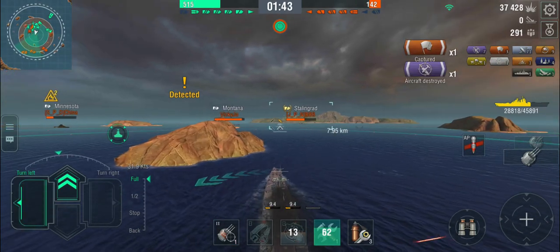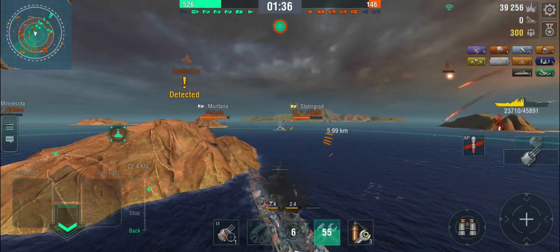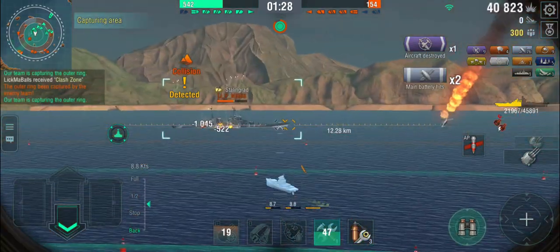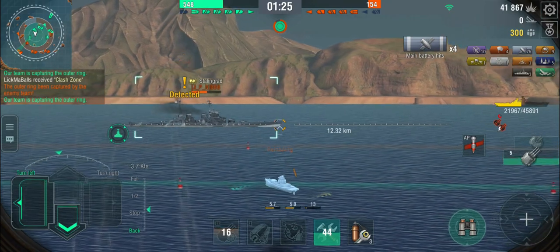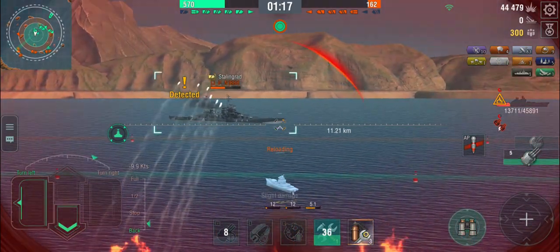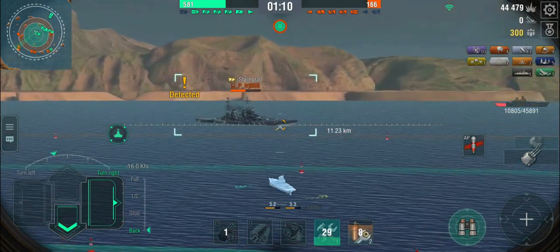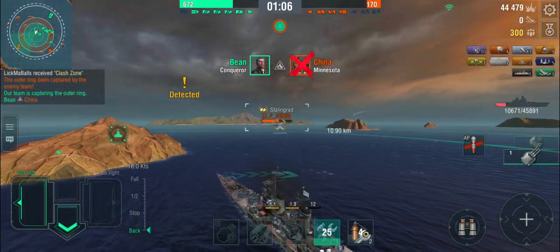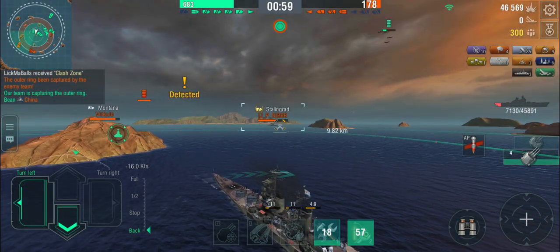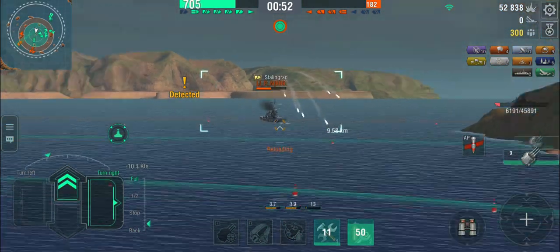We shoot a plane down, get some shots out at the Stalingrad, and get into cover before the Minnesota comes around. The Jutland is shooting at me, so there are probably torpedoes on the way. He's just trying to burn me down. I'm not going to damage-con a single fire — only 30 seconds until the next heal. Going nose-in against the Stalingrad: a triple fire — and then another citadel on the Stalingrad.